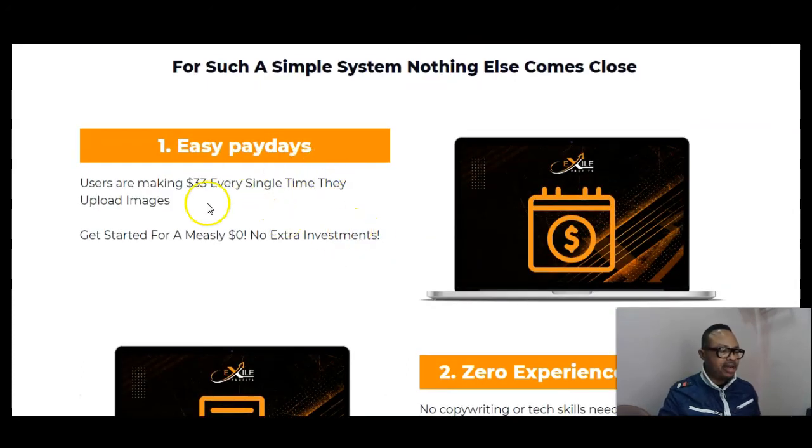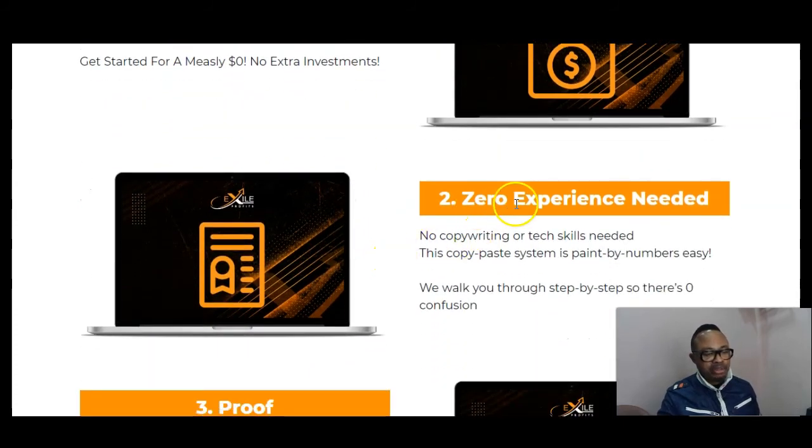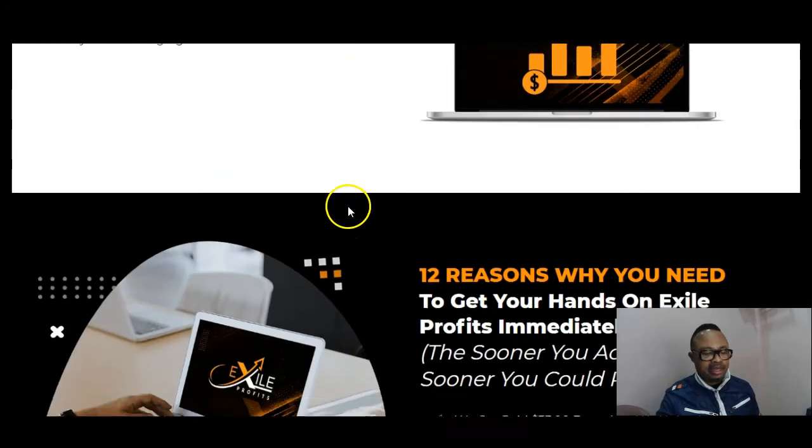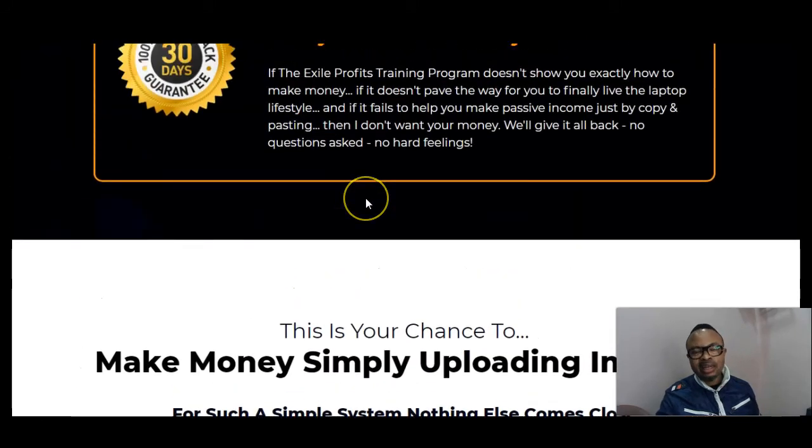Step one: easy paydays — users are making money every single time they upload images. Step two: zero experience needed. Step three: the system is backed by real results and can give you life-changing income. With this product, you stand a better chance as long as you put in the work required to set it up. Once set up, all you need is a couple of minutes a day uploading images to make money using the training provided.